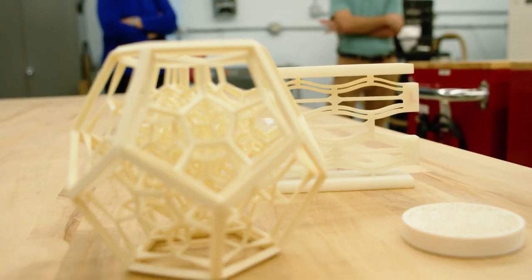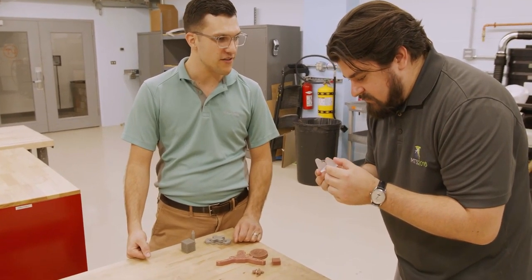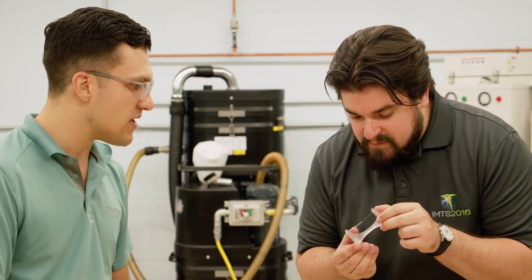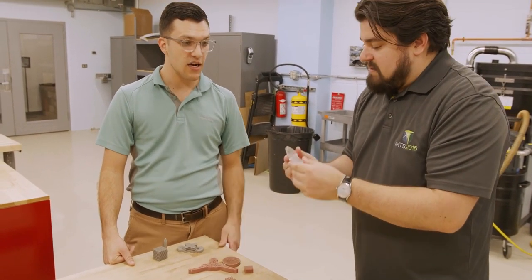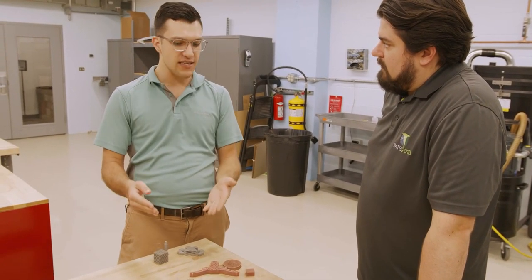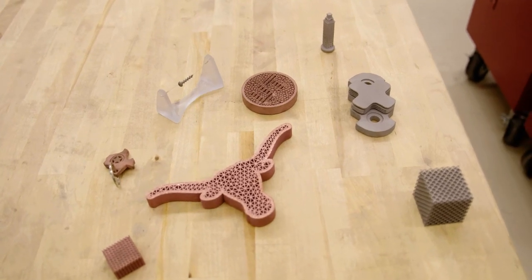This is a screw I made for a biomedical engineering senior design team — they needed a 500-micron square channel going down the length of the screw. The only post-treatment this has received is a little bit of sandblasting. You can see the front face of the threads is nice and smooth but the back is rough. That's actually a consequence of the process. The build plate is only heated to 80 degrees Celsius, much lower than the melting temperature of the metals, so the laser has to impart enough energy to melt them.